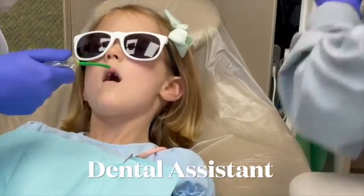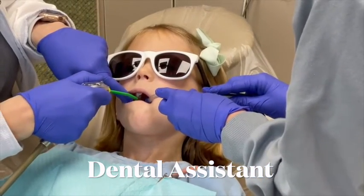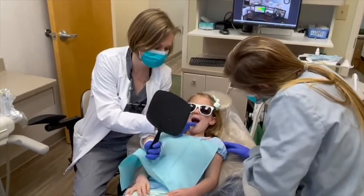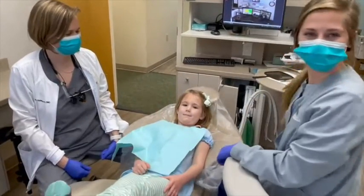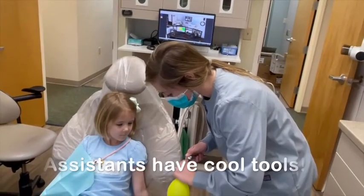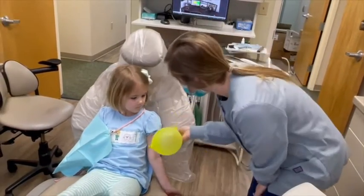Dental assistants make the patient feel comfortable by using the straw. They pass instruments and materials to the dentist. Good job Liddy! The dental assistant gives Liddy a high five and a prize.